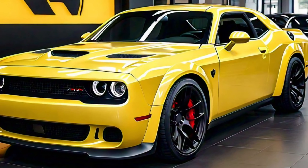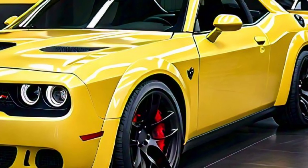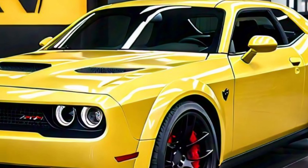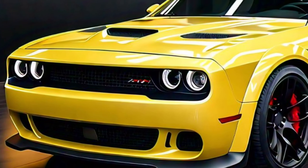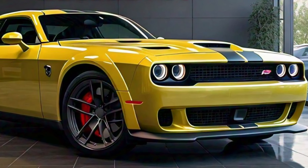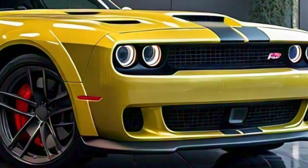The exterior design remains true to its roots with the iconic wide-body stance and aggressive lines that make the Challenger Hellcat instantly recognizable. New for 2025 are updated LED headlights and tail lights, giving it a modern touch while preserving its classic look.